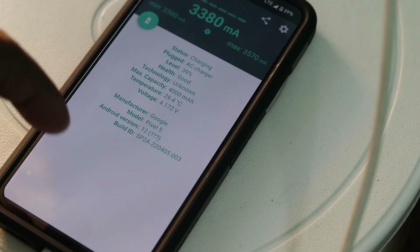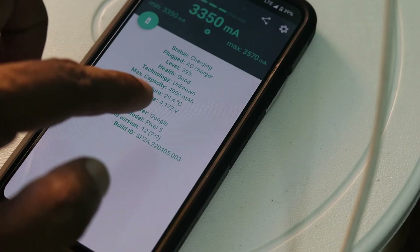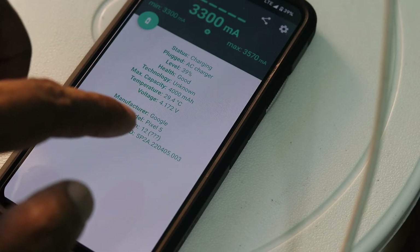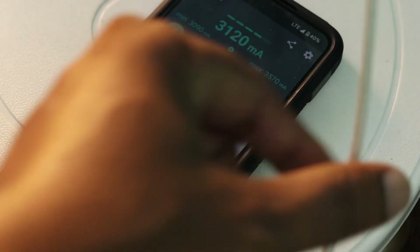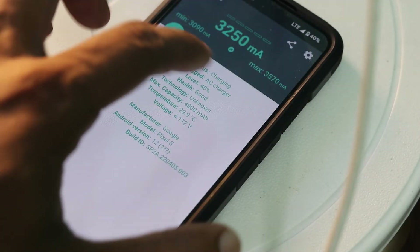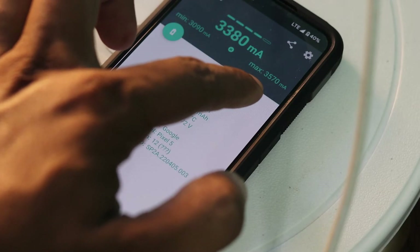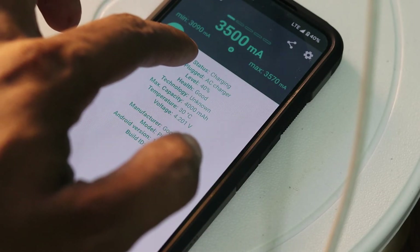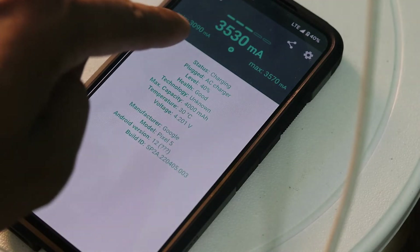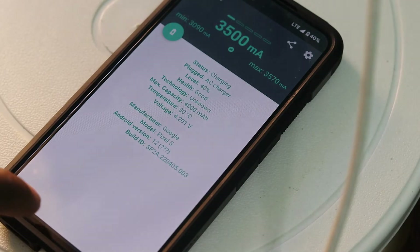The current temperature of the Pixel 5 has changed — it is now showing 29.4 degrees Celsius. Let's check the amount of current being sent through the wired charger. It's showing a maximum current of 3570 milliamperes, a minimum of 3090 milliamperes, and it is currently passing 3520 milliamperes.